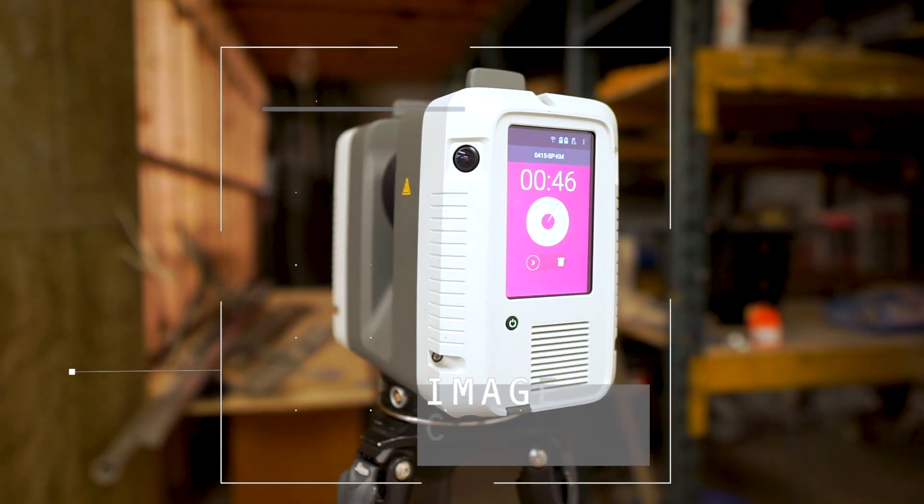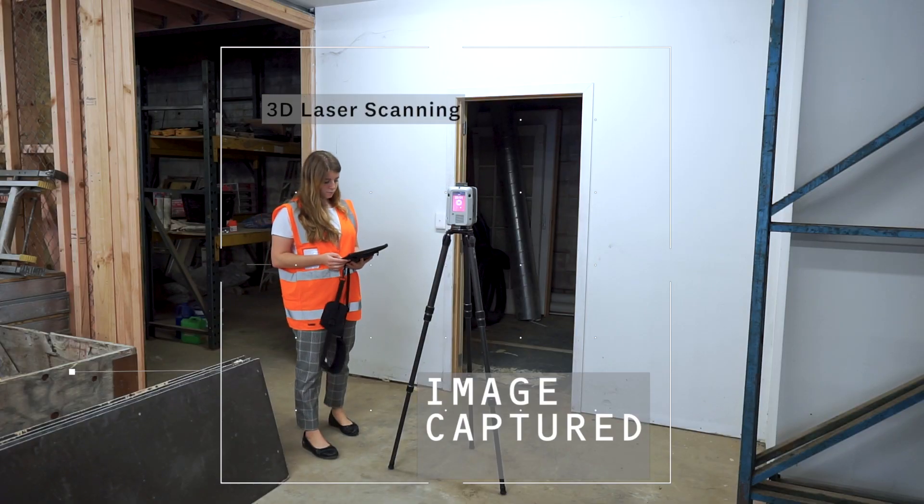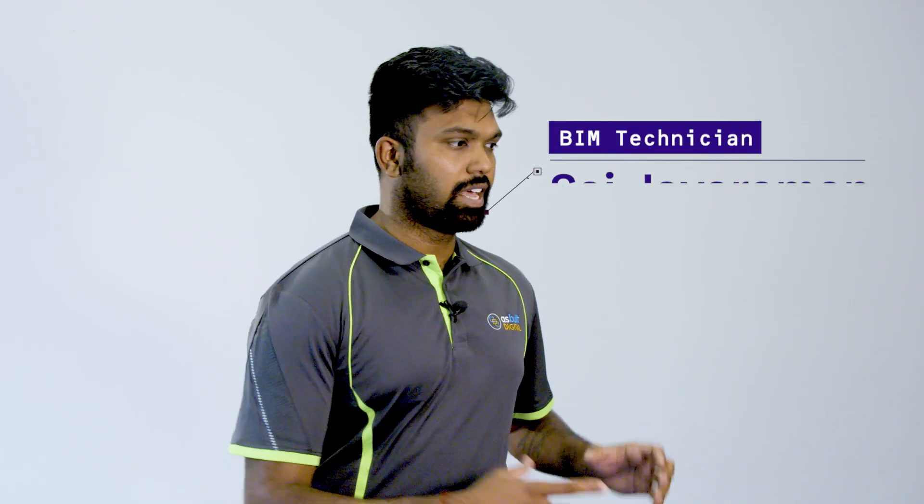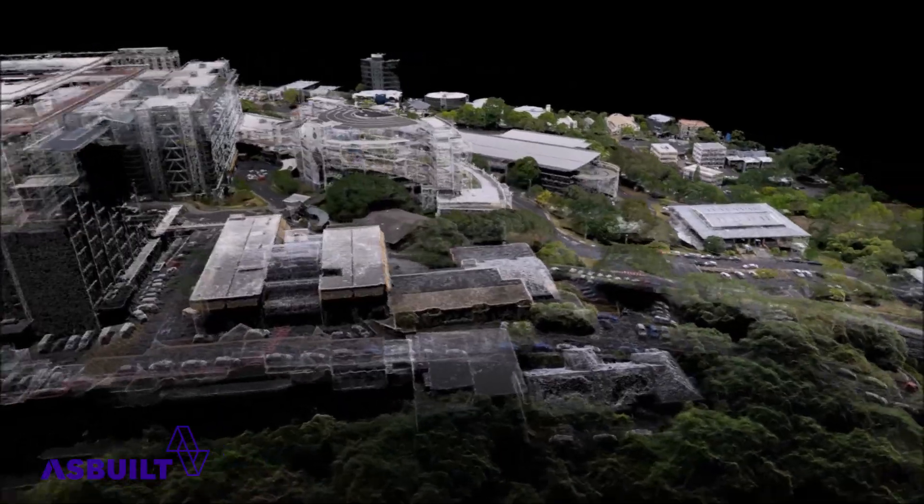We went in and did the 3D laser scanning, capturing everything spatially. It's digital imaging where we place a scanner in a space and it sends out laser to capture the actual elements in that space.